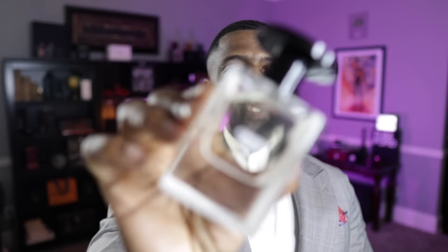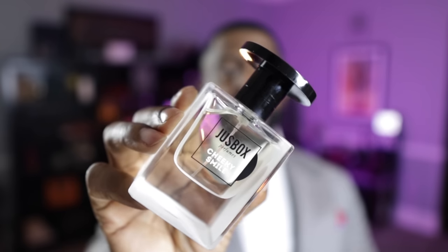Cheeky Smile has vibes of Baccarat Rouge 540 and Molecule 01. Combine those two and that's what you're getting. Iso E Super and Ambroxan are two of the main notes. It's just one of those magical fragrances — just like Baccarat Rouge and Molecule 01, sometimes you think it's not there, but people in your radius pick it up. This stuff is phenomenal. Get a sample of it at least from the House of Juice Box. I'm going to do a full review on this, but it's perfect for spring. This is called Cheeky Smile.